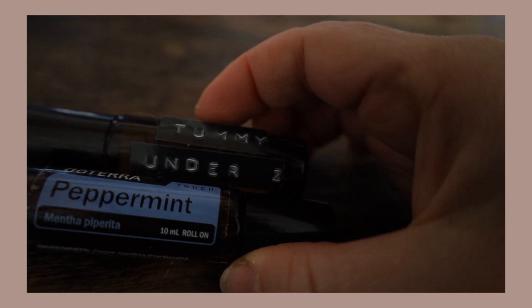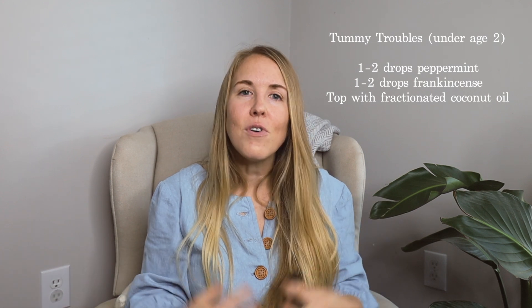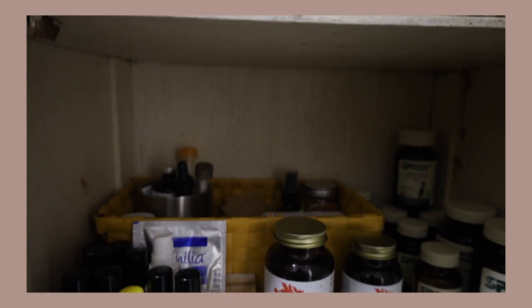For stomach issues, some essential oils are helpful. Not everyone has essential oils, but if you do or want to invest in a few, here are my recommendations. I have a blend labeled 'tummy troubles under age of two' — it's frankincense and peppermint. I apply this to my children's tummies; those two oils together alleviate symptoms and get things moving along. If you don't have frankincense, peppermint alone works and is much cheaper. Peppermint is great for lots of other things, including headaches.